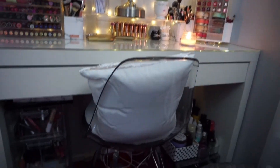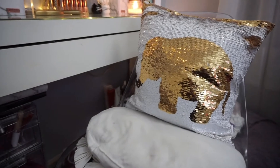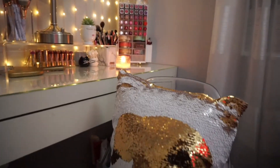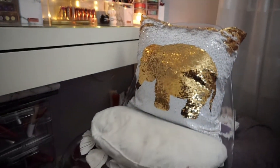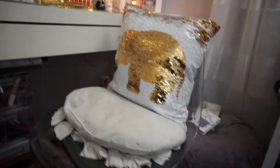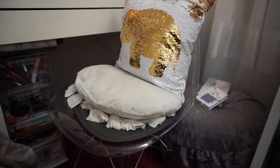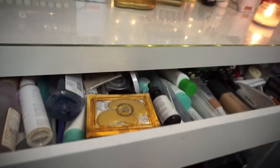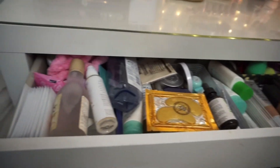I still have the same vanity chair — I purchased this clear acrylic chair from HomeGoods a couple of years ago. I have a sequin elephant pillow from The Ankit, and then just another pillow underneath to prop me up when I'm applying my makeup so I can see in the mirror.